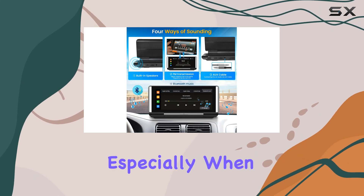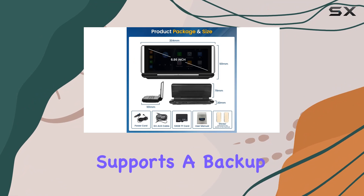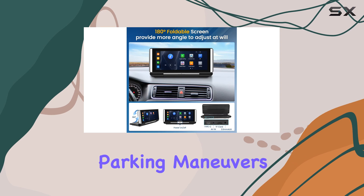Safety is paramount, especially when it comes to driving. That's why the Hickety CarPlay Radio supports a backup camera via AV-IN, providing a clear view of what's behind you for safer parking maneuvers.